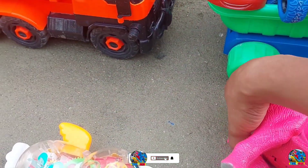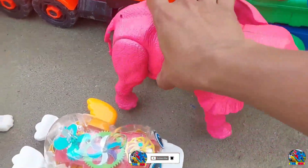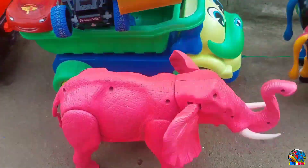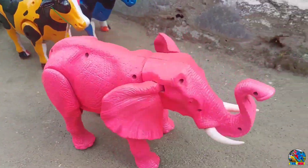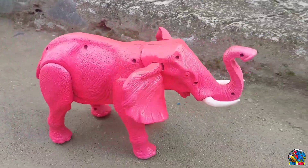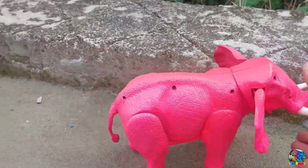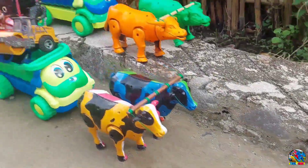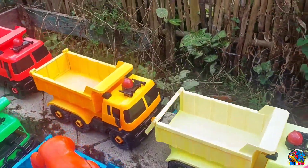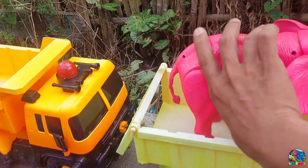Kita lanjut lagi. Di sini ada gajah warna pink, teman-teman. Kita langsung nyalahin. Wow! Lihat tuh, gajahnya langsung berlari, teman-teman. Warnanya cantik banget ya, mantul-mantul. Yaudah, gajahnya kita hentiin dulu, teman-teman. Terus kita angkut naik di truk gandeng warna kuning. Wow, mantul-mantul.